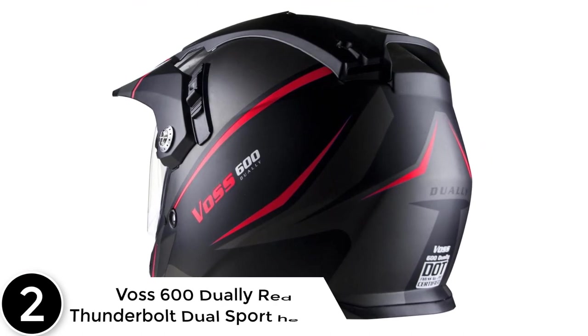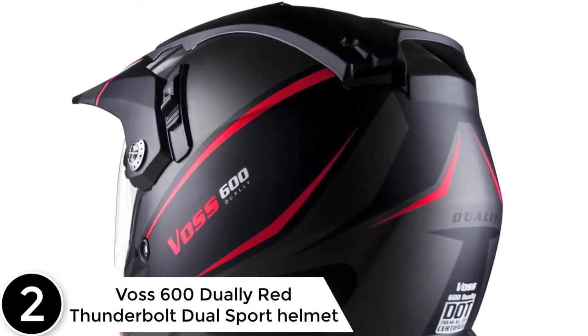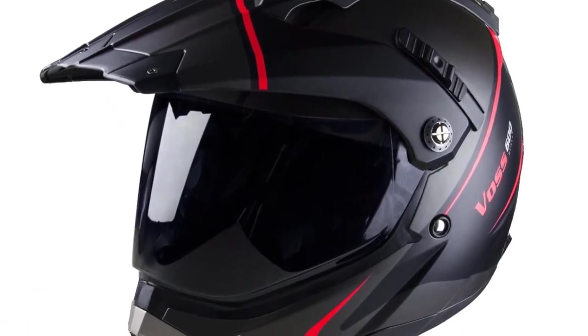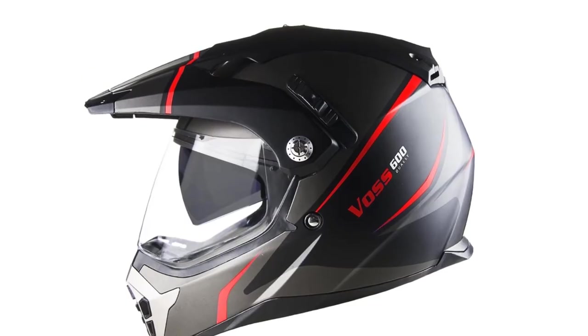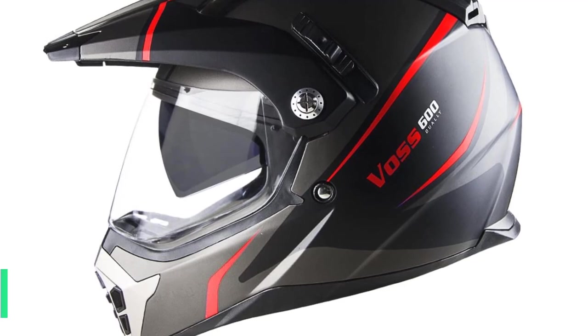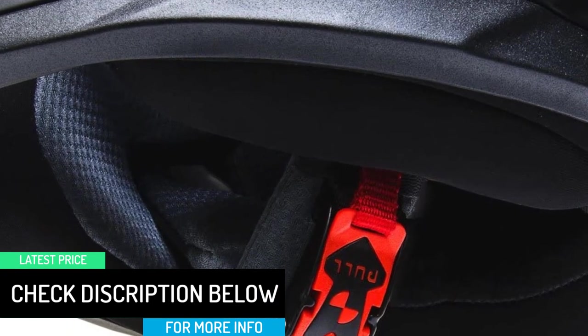At number 2: the VAS 600 Dually Red Thunderbolt Dual Sport Helmet. When considering the factors that make the best dual-sports helmets, the manufacturer's longevity and reputation in the industry carries significant weight. The VAS 600 Sports Helmet comes with exciting features that not only ensure high safety but take your style to the next level. The outer shell is constructed from high-quality polycarbonate material, which is lightweight and highly resistant to impact.